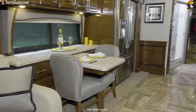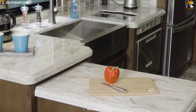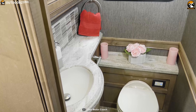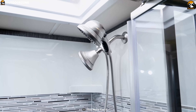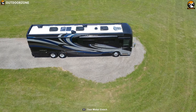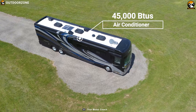This RV offers ample living space for up to 6 people and comes with a well-equipped kitchen, bathroom, and shower to provide luxury comfort in the outdoors. It features 3 power retractable slide-outs that allow you to expand the living space easily, and comes with a 45,000 BTU air conditioner so you can always stay comfortable outdoors.